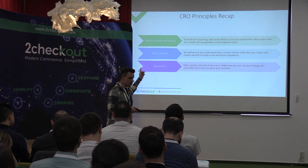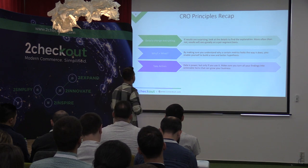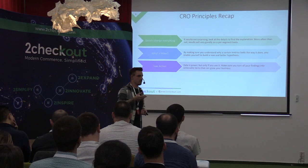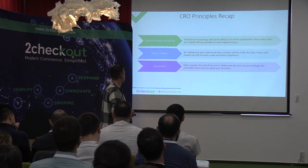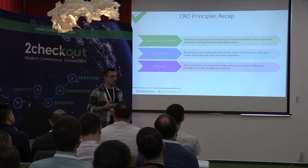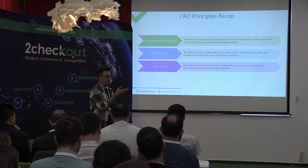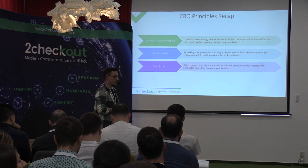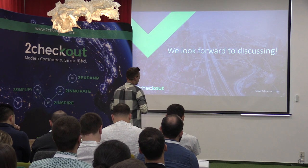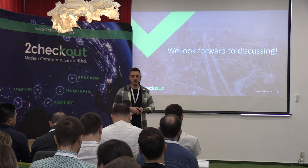Quick recap: details change everything — don't send data to anyone if you're not sure about it. I've seen many examples where someone sends data because they have a deadline and that data turns out to be wrong weeks later, which is too long to fix. Why is more important than what — always try to understand why the data is the way it is. And always take action based on your data. That was pretty much it — I think we have some time left for questions.